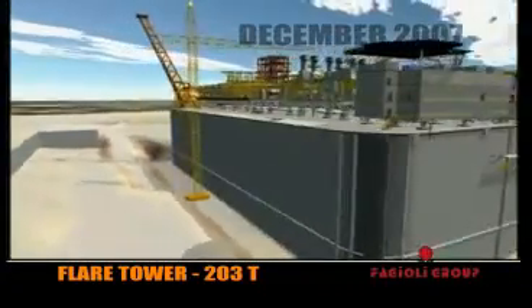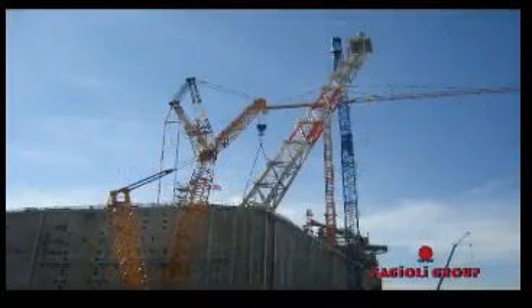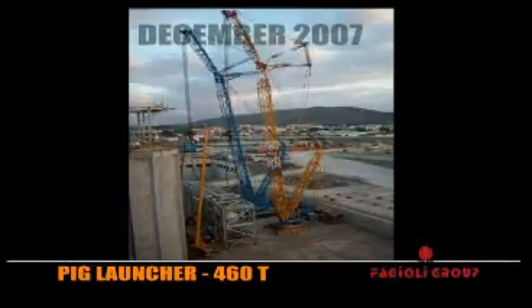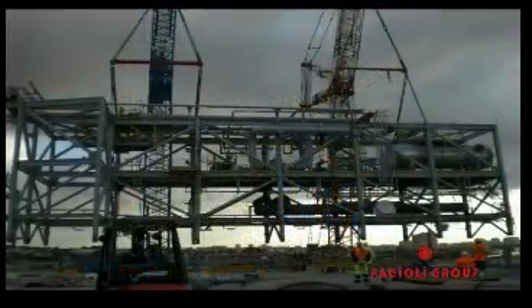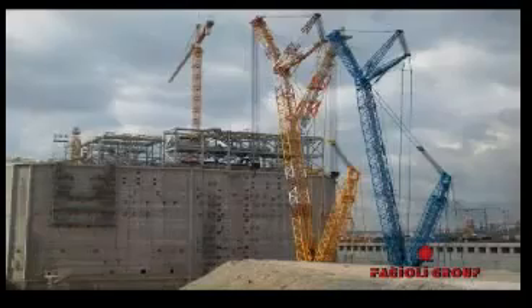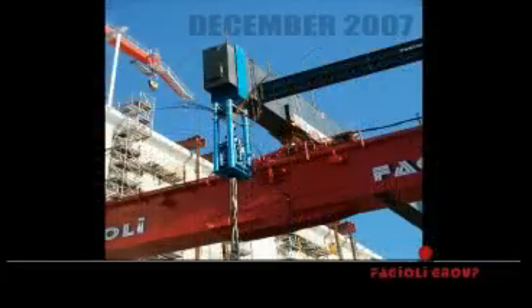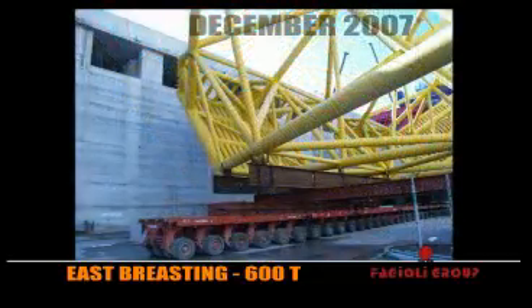In December 2007, the Flare Tower at 203 tonnes was installed. Also in December 2007, the HIG launcher at 460 tonnes was put in place. Finally, in December 2007, the East Breasting module at 1,600 tonnes was installed.